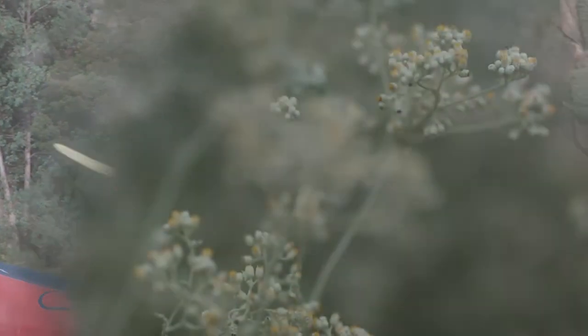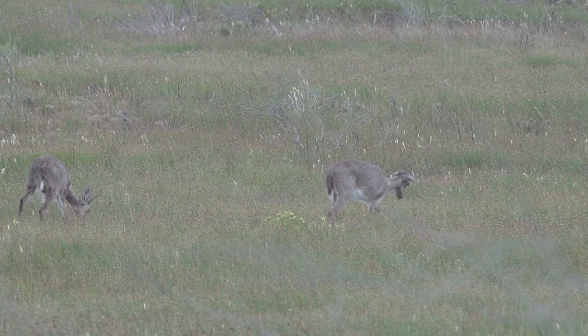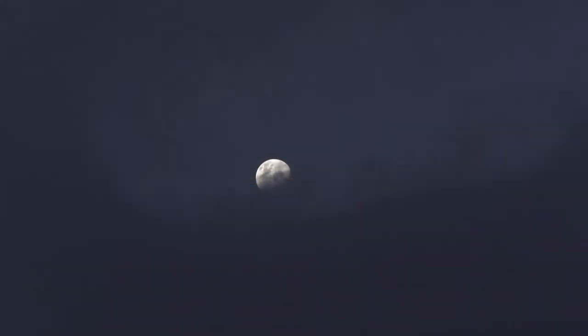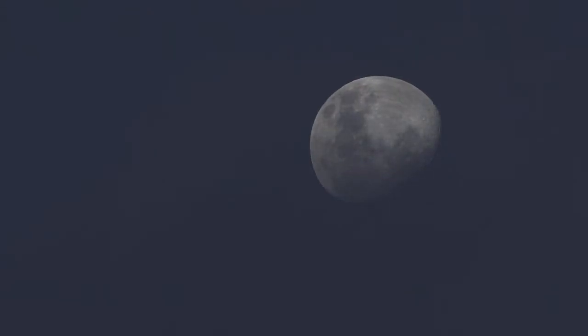Bontebok has so much to offer in terms of plant life and animal life. If you just want to break away from your daily routine and come and take a breath and relax for a couple of days, Bontebok is the destination to come.